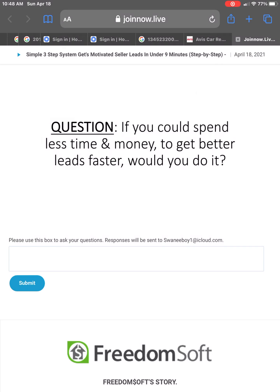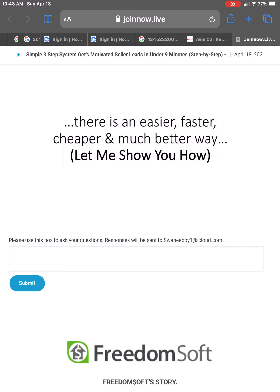I have a question for you. If you could spend less time and money and get better leads faster, would you do it? Well, here's the thing — there is an easier, faster, cheaper, and much better way. Let me show you how to do it.